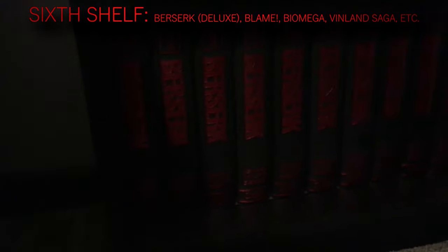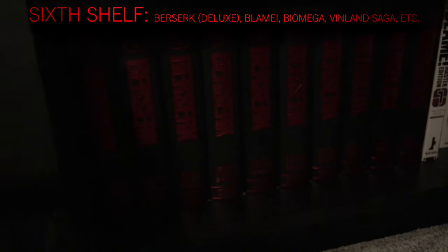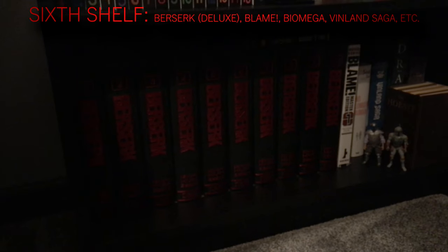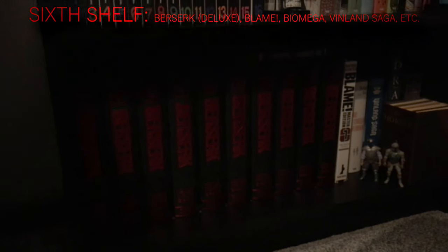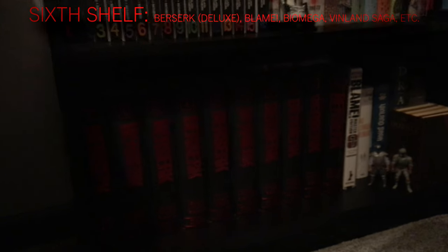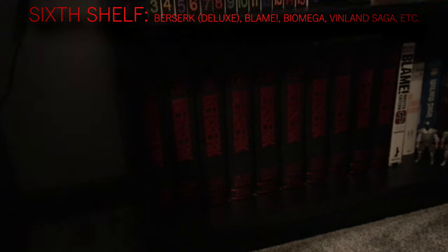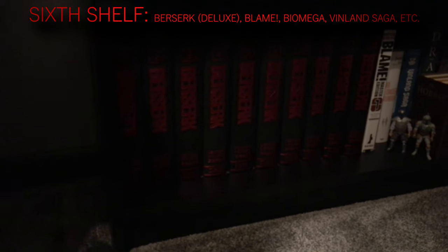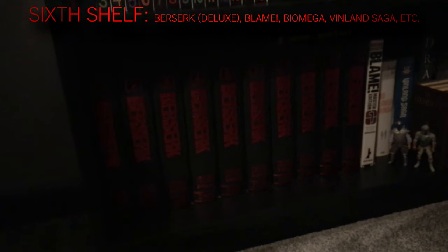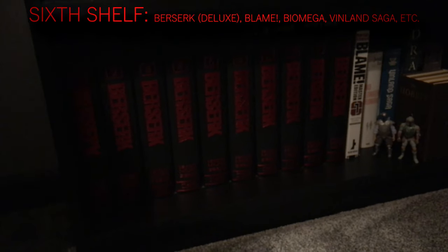At the very bottom of the shelf I have Berserk Deluxe Edition volumes 1 through 10. I got the deluxe edition before the single volumes — it just depends on what you're looking for. I prefer the single volumes for actually reading, but my first experience with Berserk manga was the deluxe editions. Originally I watched the 90s anime, which is what got me into Berserk to begin with — it's one of my favorites.